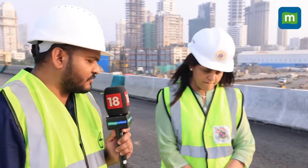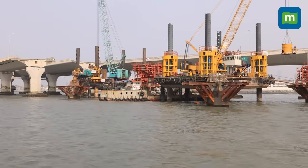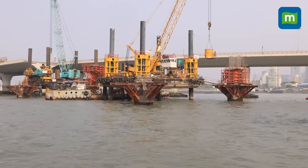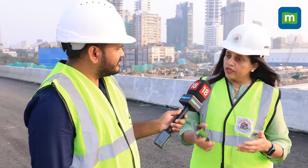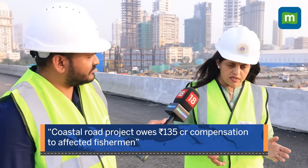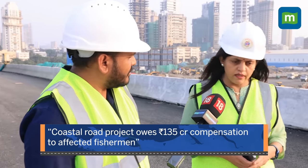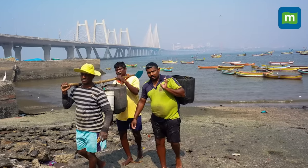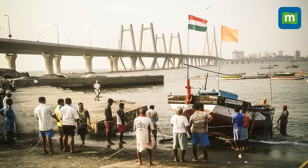One of the bigger issues BMC faced was the fishermen community. BMC appointed the Tata Institute of Social Sciences, which did a complete impact analysis of the project on fishermen's livelihoods. They provided a framework for financial compensation, and a package of almost 135 crores is due to the fishermen community, of which 35 crores has been distributed so far. Each family is being mapped with the help of the fisheries department, and the money is being directly deposited into their bank accounts.